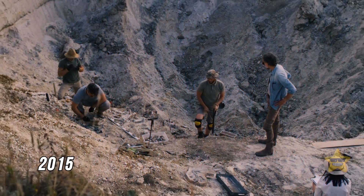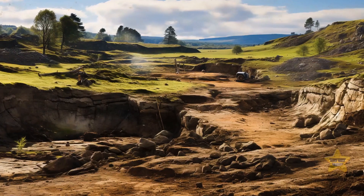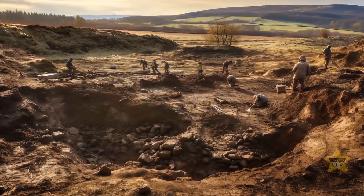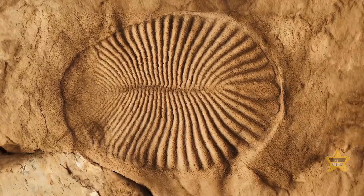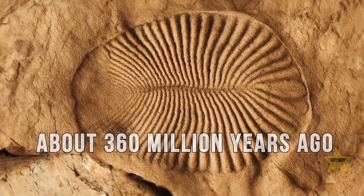In 2015, scientists unearthed fossils of four-legged animals. The place of discovery was Willie's Hole, near the hillside village of Churnside in the south of the country. Researchers dated the finds to the Paleozoic era, about 360 million years ago.